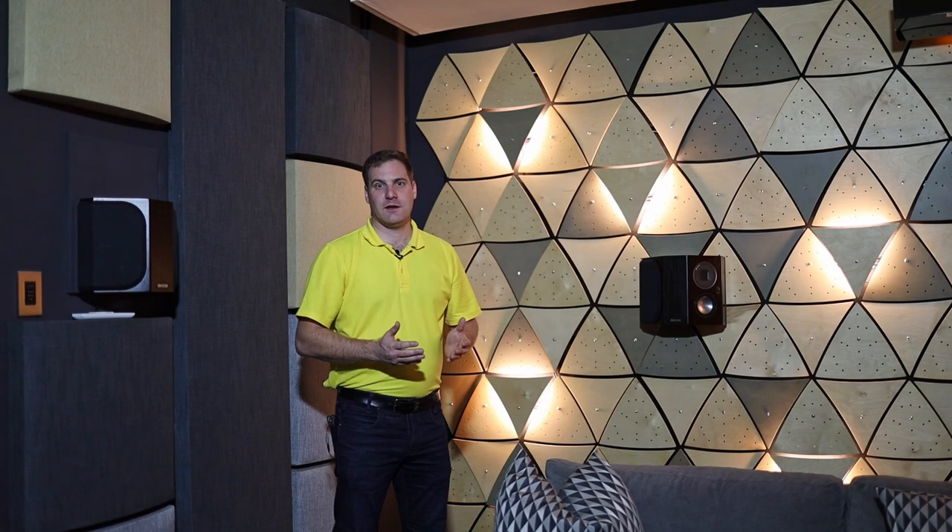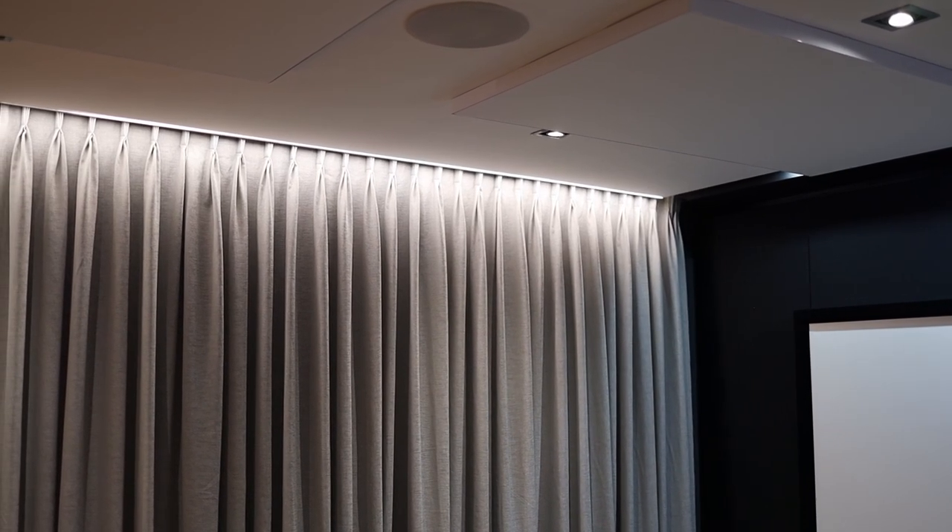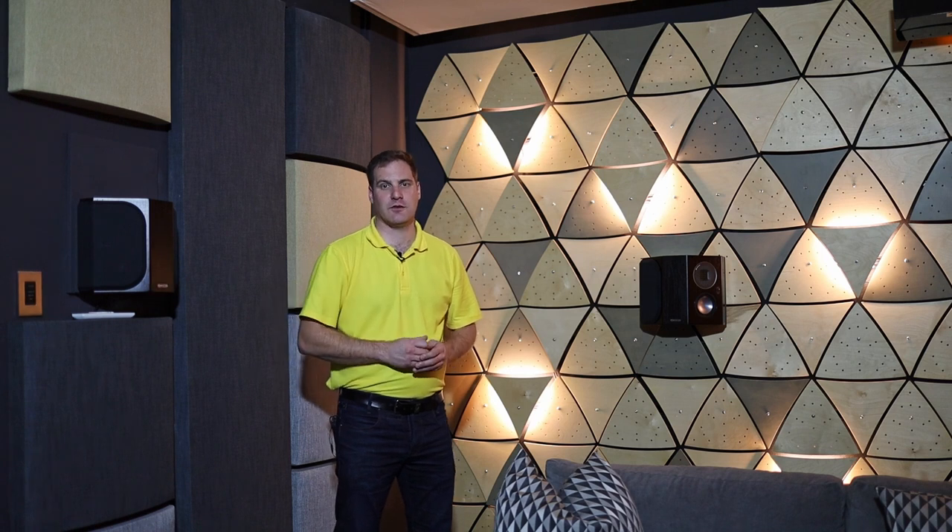For the in-ceiling speakers, the Monitor Audio Platinum speakers have been chosen, making this a 7.1.2 Dolby Atmos configuration. It's the perfect blend of overhead effect so that you really feel enveloped in the experience that you're watching.